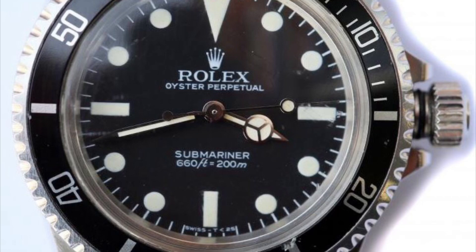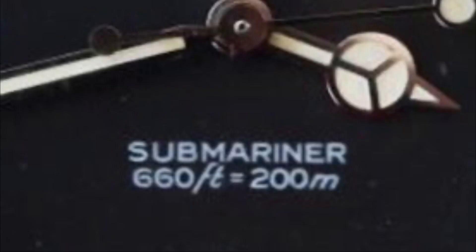The last dial we move on to is the Mk5 dial. This continued till around 1984 before the dials were replaced with white gold hour markers. The Mk5 dial features open sixes and the equals sign directly below in the middle of the letter A in Submariner.